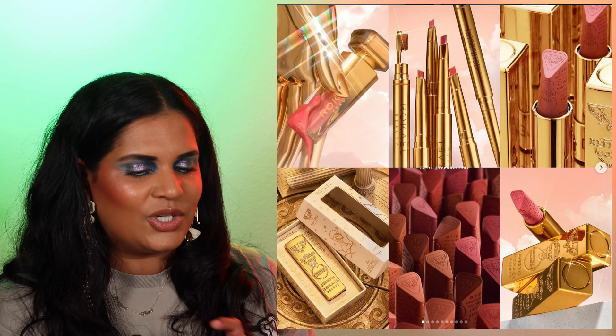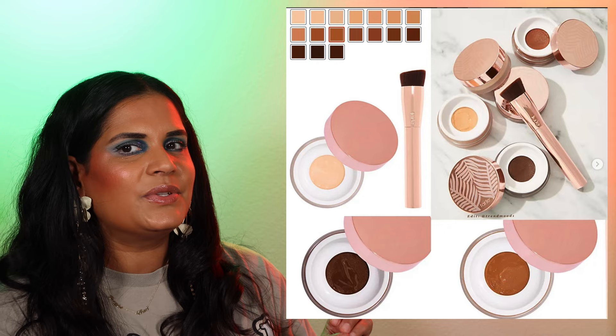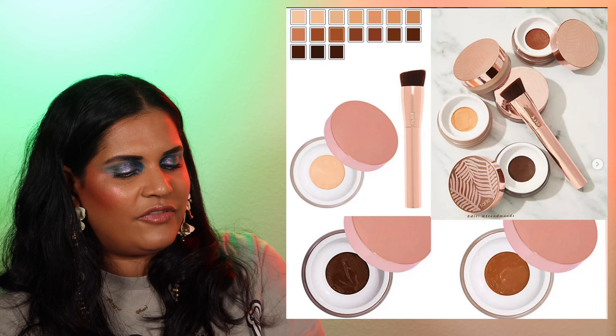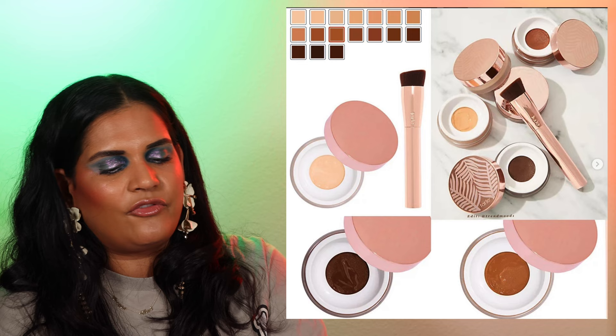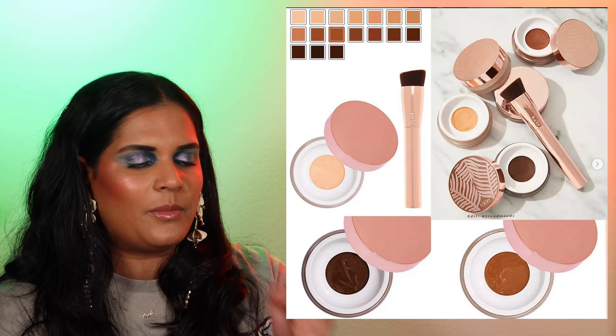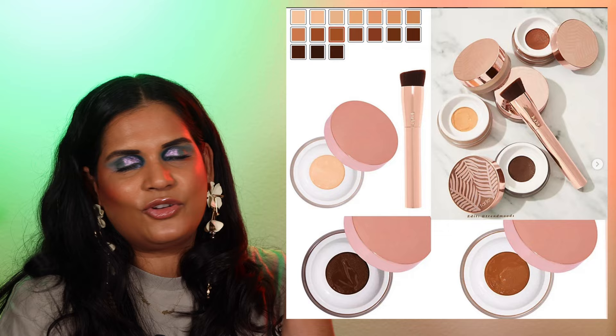We also have from Tarte a new Clay Liquid Gem Foundation. This is a foundation that catches the light for a youthful glow — customizable, full coverage while feeling weightless like a second skin. 17 shades for $35.98, comes with a brush. I've never had good luck with Tarte foundations — they're usually too warm for me — so I won't be picking this one up, but it might be one to check out if you're looking for a youthful glow.